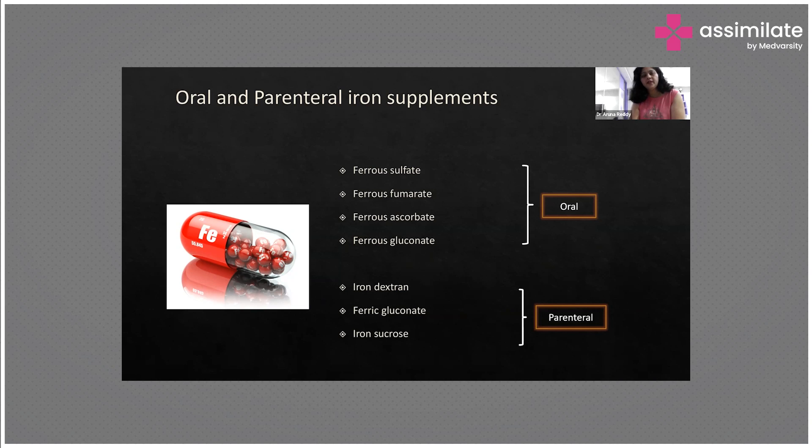The types of oral forms available are ferrous sulfate, ferrous fumarate, ferrous ascorbate, and ferrous gluconate. Among all these, we look at how much elemental iron is present, because only 10% of what is given will be absorbed and used for hemoglobin synthesis.